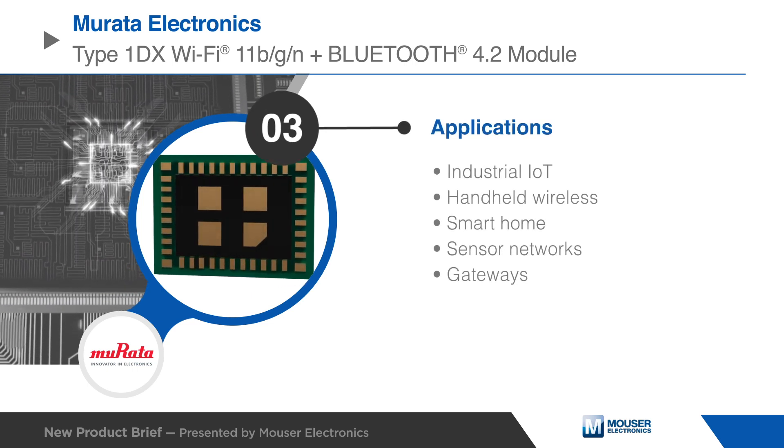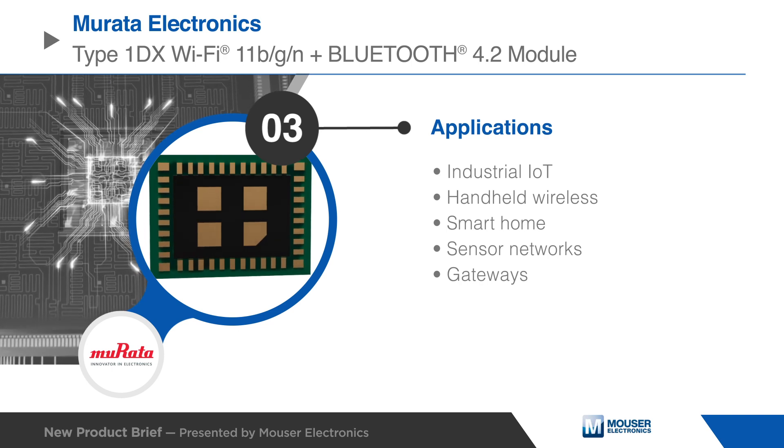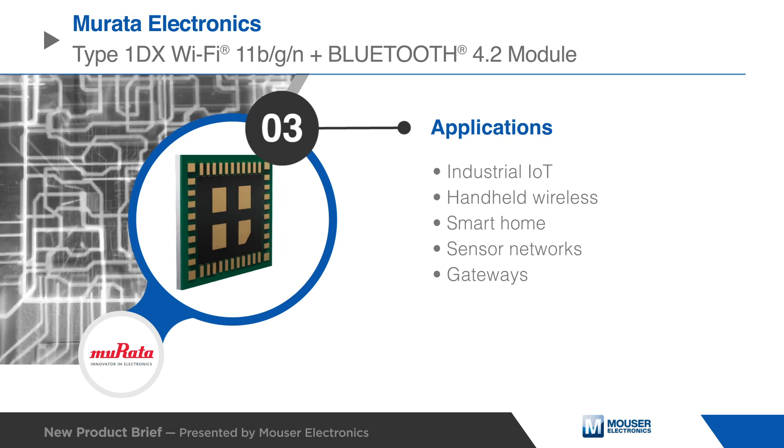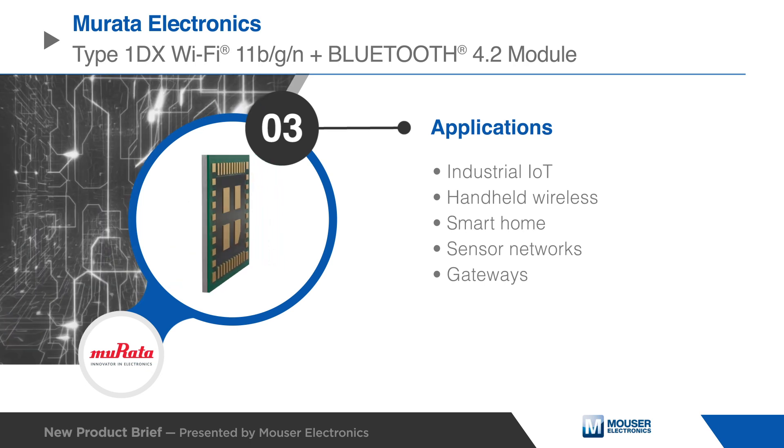The Murata Electronics Type 1DX module is packaged in an impressively small shielded form factor that facilitates integration into size and power-sensitive applications, including IIoT, handheld wireless, gateways, and more.